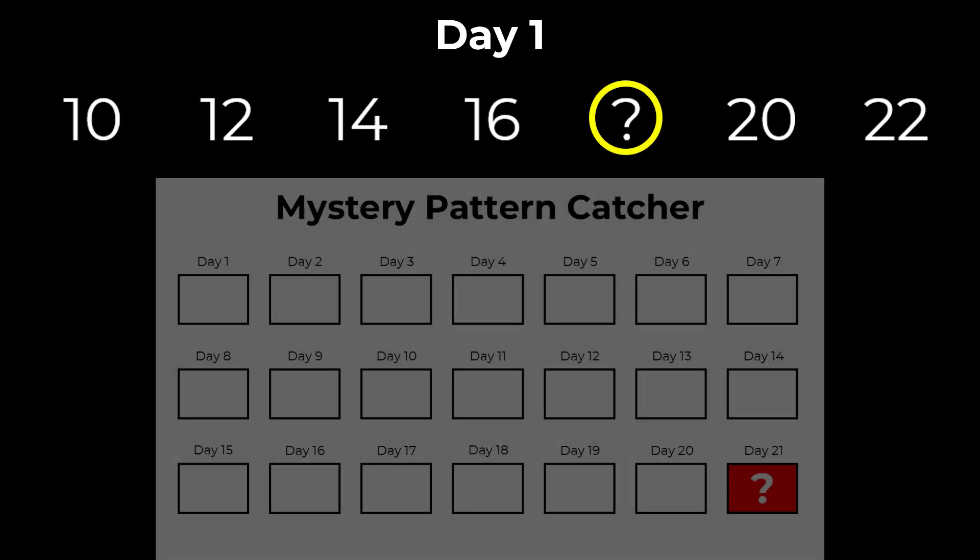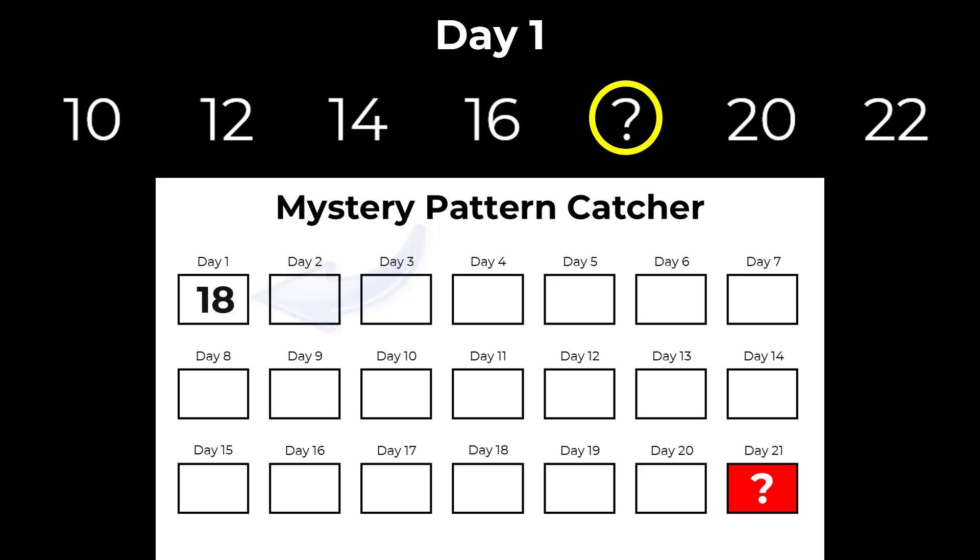Welcome to Leaping Numbers Season 2. How does it work? Each day there are new patterns, and each pattern is missing a number. When you find the missing number, write it on the mystery pattern catcher in the corresponding day.